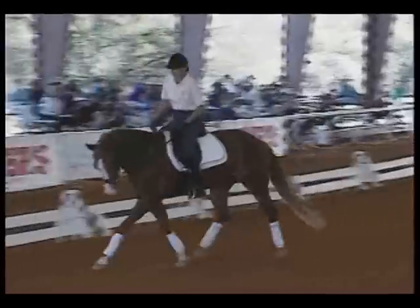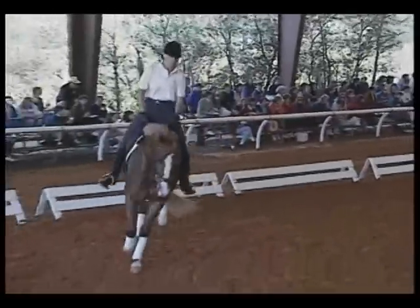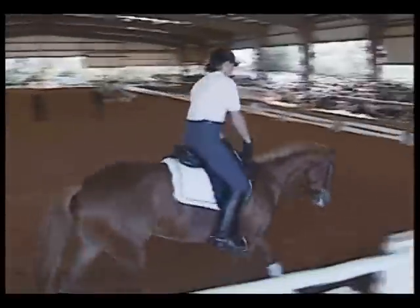This allows you then further up in training the ability to let go of the reins and therefore get self-carriage. It starts here.